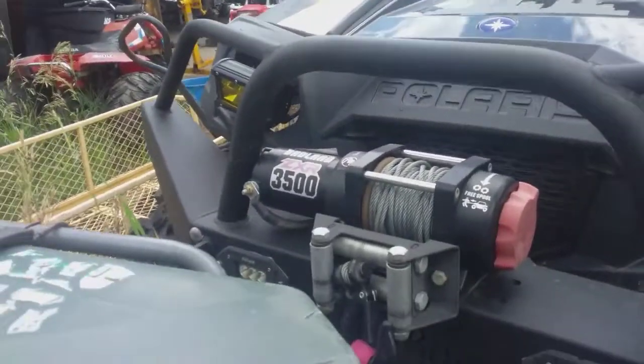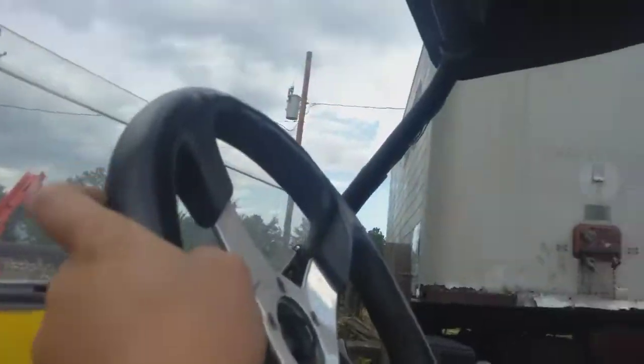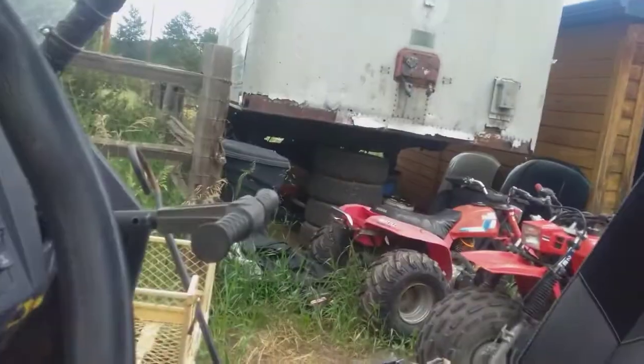Moving on to the 2012 Polaris Razor 800 — same thing, except not quite. We've got a bumper, a winch that works, lights — though not all the lights work. Non-stock tires, as you can see. It has 2019 Polaris Razor seats with a custom steering wheel, half digital dash, same shift ratio as the last one, and the same handle as the last one.